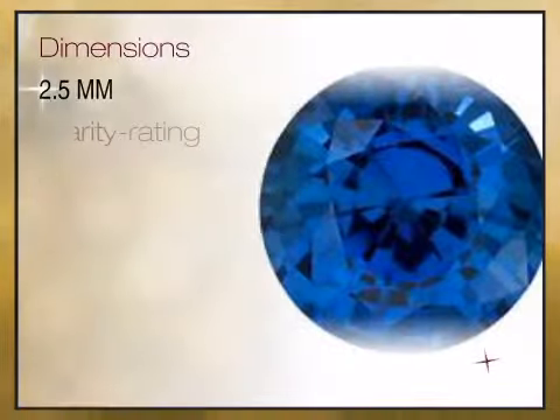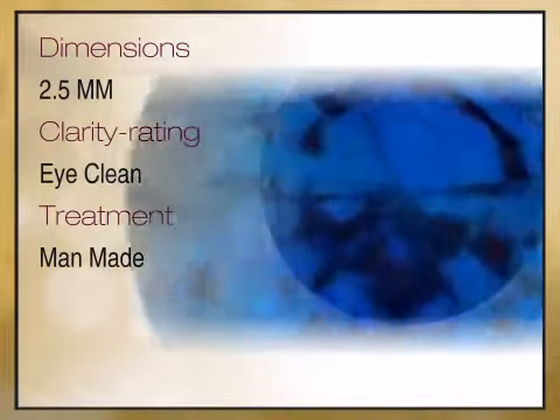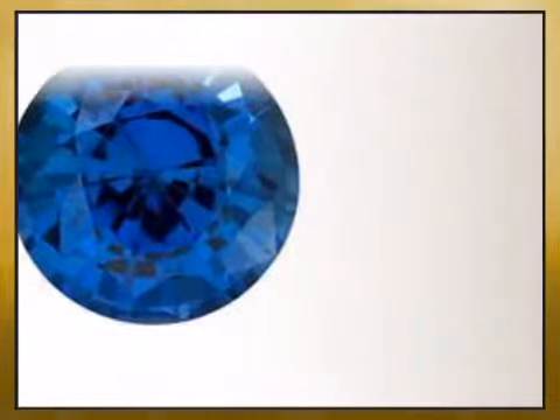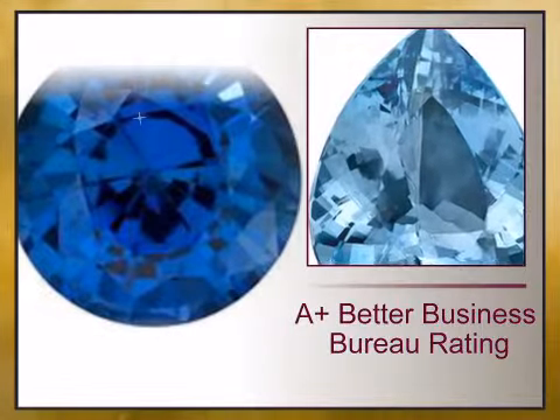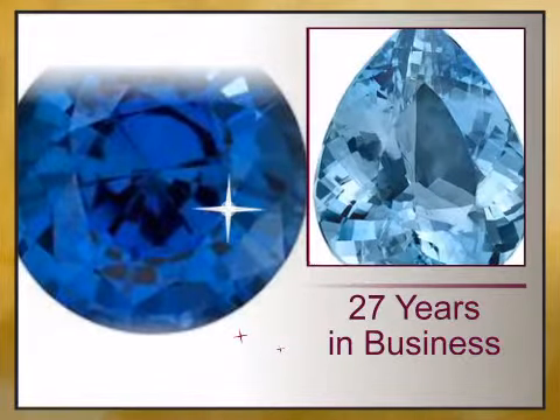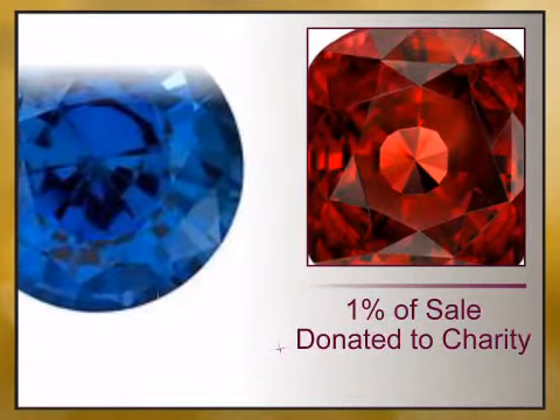We bring you high quality genuine gemstones and a combination of high quality genuine gemstones and gemstone jewelry. We have reinvented the fine jewelry buying experience with exceptional genuine jewelry offered at unbeatable prices, value backed by our lifetime warranty and unheard of 15 day money back guarantee.